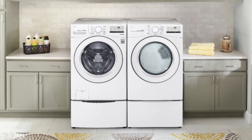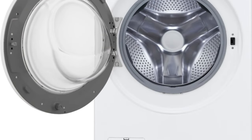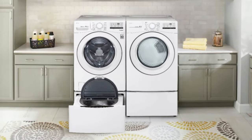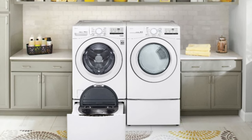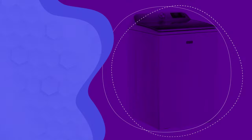The only programs you might miss are a steam cycle and smart connectivity, so if you're after a washing machine which can sanitize, this isn't the one. But if you're not bothered about having all the bells and whistles, this washing machine would make a fine addition to your laundry room.